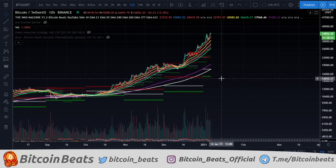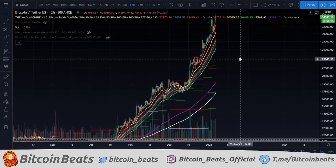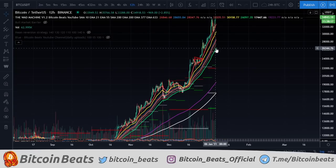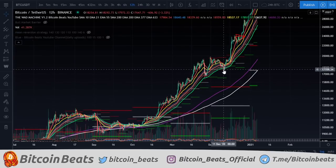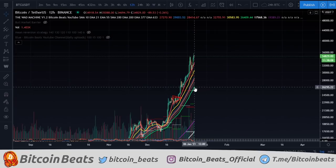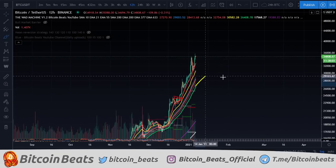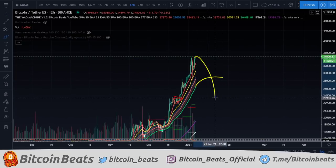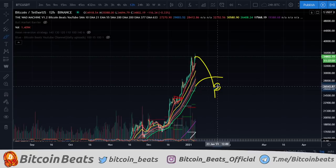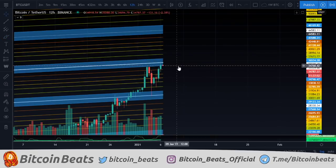And when this uptrend ends — because it will end eventually, it won't just go up forever — essentially what we're looking for is to lose the 55 MA. Wherever this 55 is, if we lose it significantly — not just a one-day trap like we've seen — I'm talking about really losing it, then I would expect this bullish trend to take a longer break. It would be one of those bigger scenarios that we've talked about in the past.